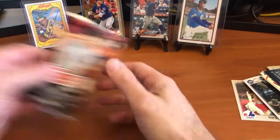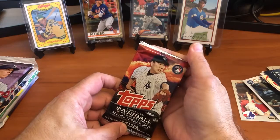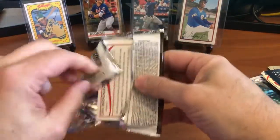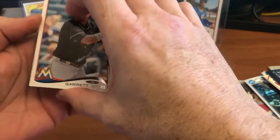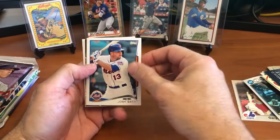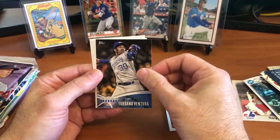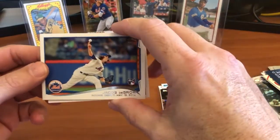Moving on, this is going to be the 2014 Topps Update. In this one we're looking for obviously George Springer, Mookie Betts, Jacob deGrom, and a few others. We've got Josh Satin, Will Neavis, David Law, Jordan Ventua... the future is bright - oh my god, there we go! Jacob deGrom!